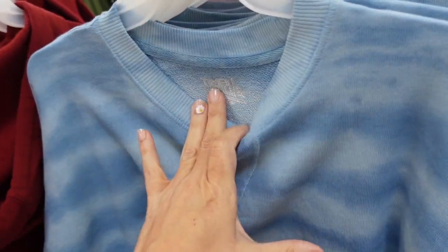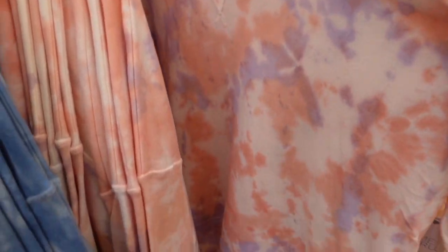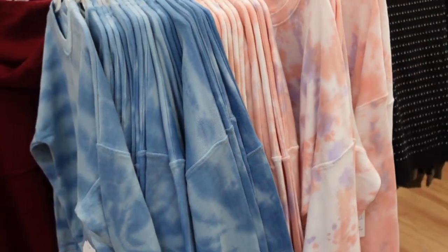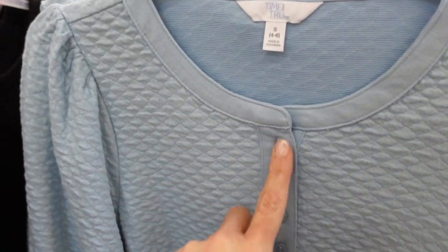Also new is this tie-dye sweatshirt from Time and True. It has a crew neckline, French terry on the inside, drop sleeve, ribbing on the wrist and at the bottom, with some length in the back — more of a relaxed fit. Comes in blue and also pink and purple tie-dye. They're $19.98.